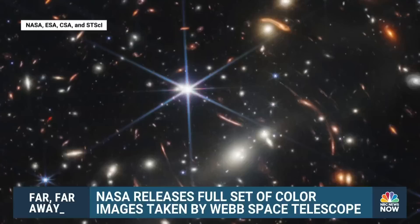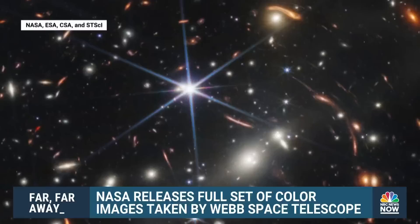Astronomer Neil deGrasse Tyson says the spiked objects are local stars. Everything else out there is a galaxy — many of them actually distorted. They look like arcs.